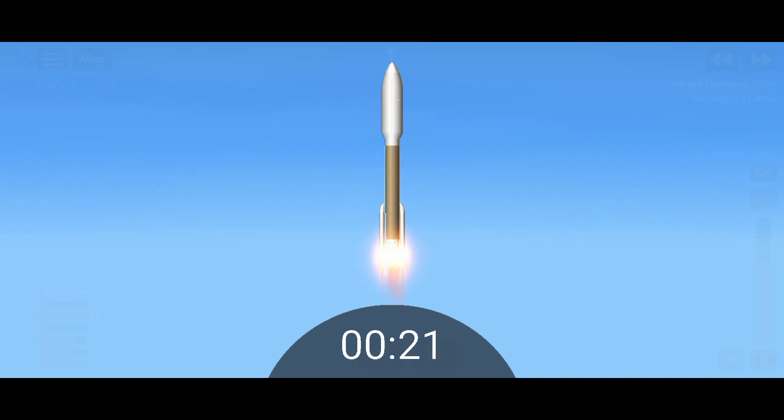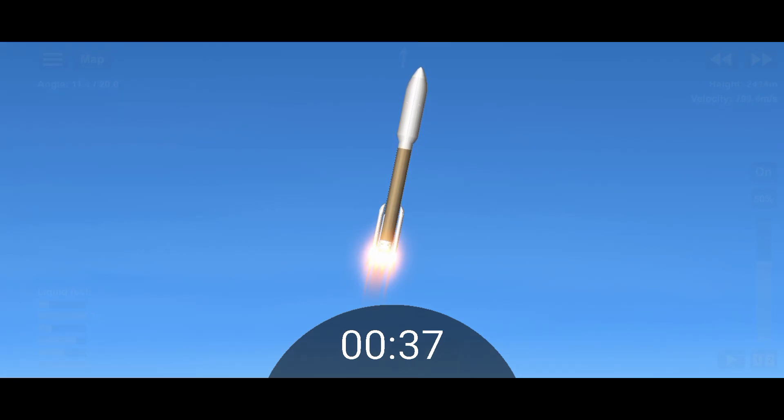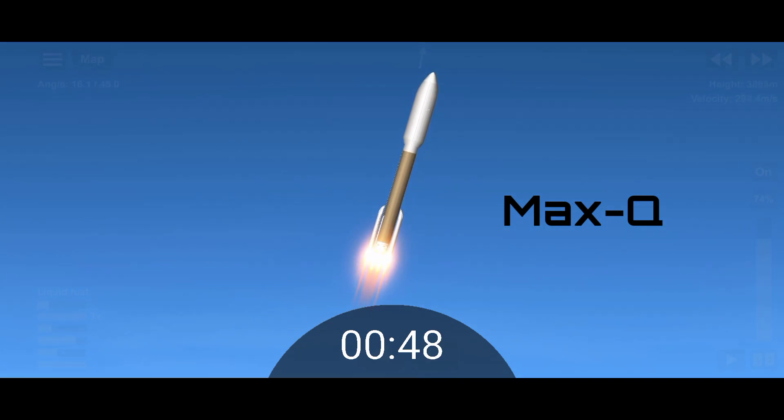Atlas 5 gave closed-loop control. Coming on 30 seconds into flight, our RD-180 is throttling down as expected — engine response looks good. And Mach 1 — Atlas 5 is now supersonic. Passing 35 seconds into flight, vehicle is passing through maximum dynamic pressure.